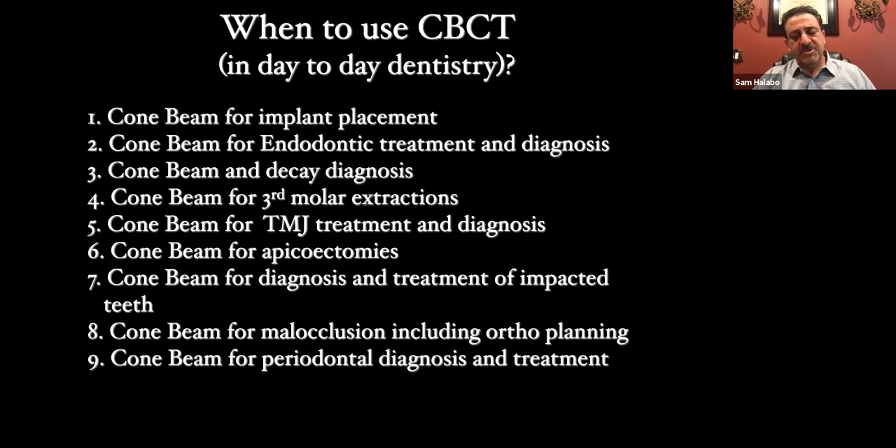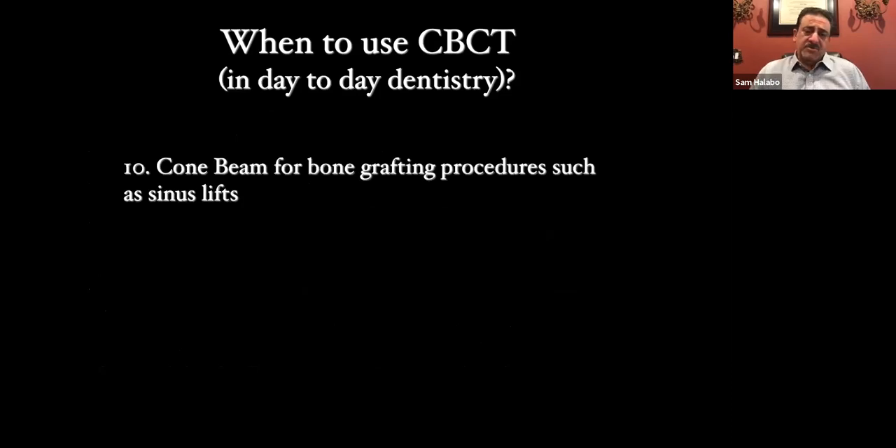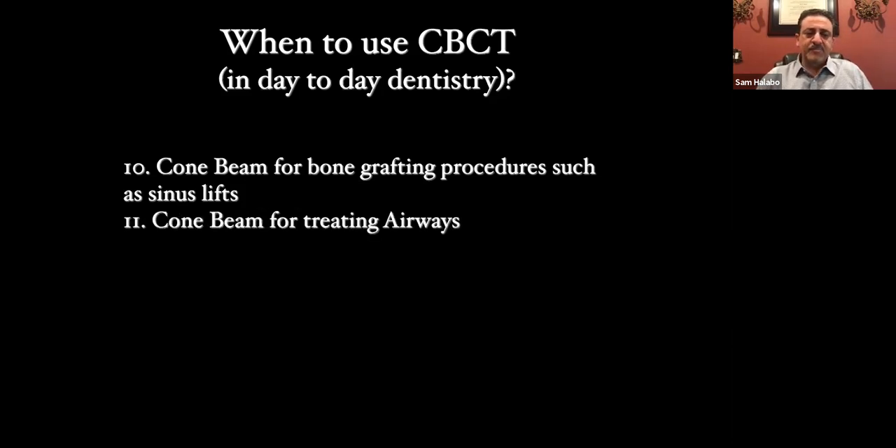Cone beam for perio diagnosis and treatment — you can see infection and areas where perio disease is starting. Bone graft procedures: even if you don't do implants, grafting after most extractions (outside of wisdom teeth) should be standard, so you can give the patient the option of an implant. You can take courses on this and really increase production. Sinus lifts are more involved but can be your next step after implants. Cone beam for treating airways — this is getting much bigger in our dental industry. You'll want a unit that has an airway program. And cone beam for new patient and emergency exams.